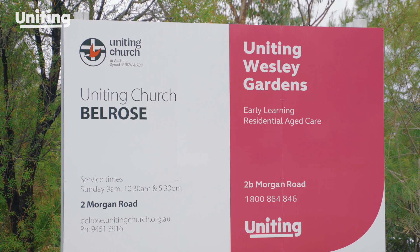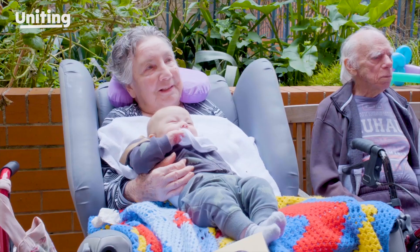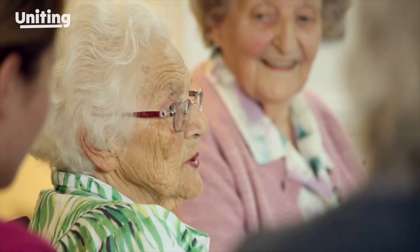We've been looking after older people in Bellrose for over 45 years. Our welcoming and comfortable environment will make you feel right at home, right away.